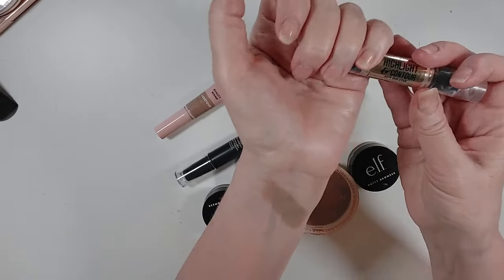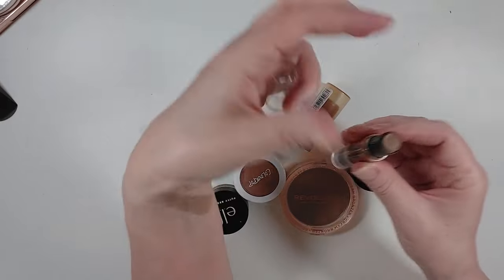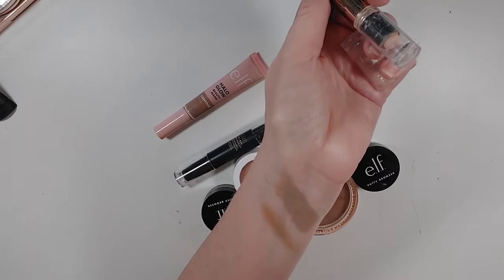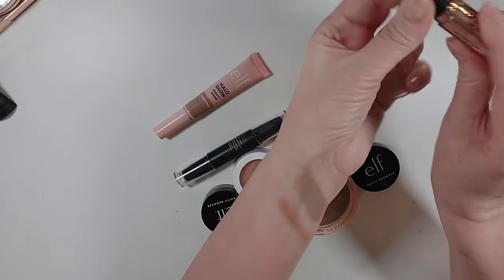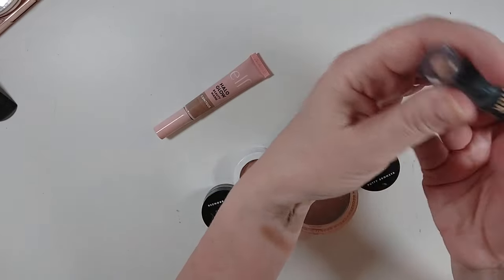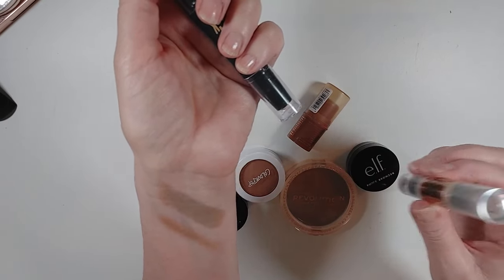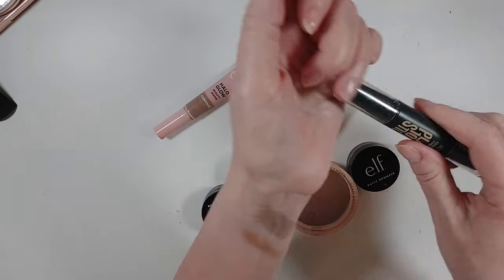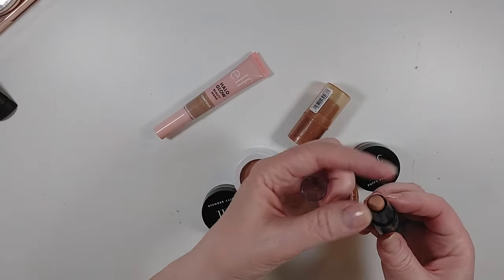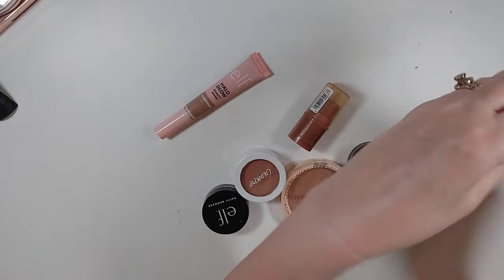I also have this Hard Candy highlight and contour face duo stick, and you can see the contour side is completely gone. It was a little bit warmer than the Focalure one, but I really liked it — so obviously I used it all up. There's a highlight on the other side and we'll talk about that during the highlighter declutter. I don't think I'll replace this — I have other cream contours that I like better. This one from Temu — you get what you pay for — it's too warm for me and I have not used it, so I'm going to declutter this.